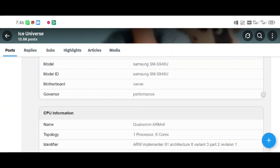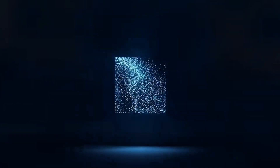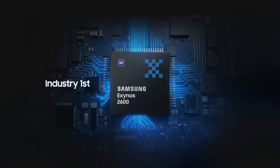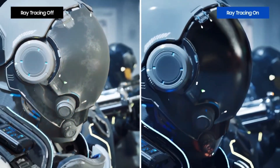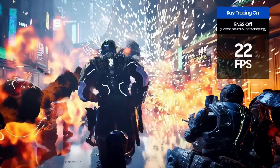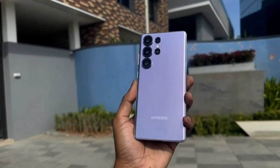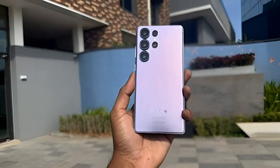Now let's talk about the Exynos 2600 itself. This chip is built on a 2nm process, using GAA technology. On paper, that sounds amazing — smaller number, newer tech, better efficiency, better performance. At least that's how it should work. Samsung really needs this chip to succeed. Exynos has had a rough reputation for years. People complain about heating, battery drain, weaker performance, and worse gaming compared to Snapdragon. Samsung knows this, users know this, everyone knows this. So Exynos 2600 is supposed to be the comeback chip. But based on what we're hearing so far, it looks like Samsung is still playing catch-up.